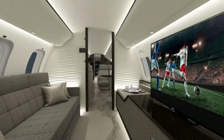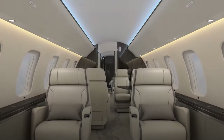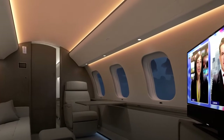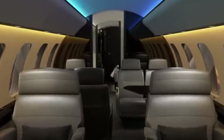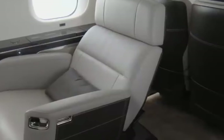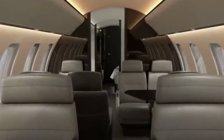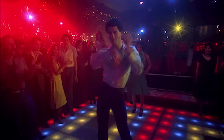Now let's switch gears and shed some light on the lighting. The specialized LED lighting system on the Global 8000 is a total game-changer — it lets you create your own lighting vibe with millions of color possibilities. In fact, this lighting system has been proven to reduce jet lag symptoms by up to 30%. So not only does it set the mood for your flight, but it's also the closest thing to a time-travel disco you'll find at 40,000 feet.